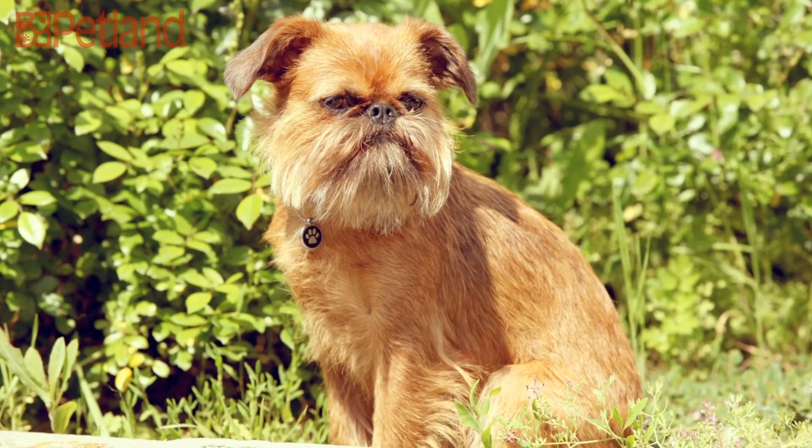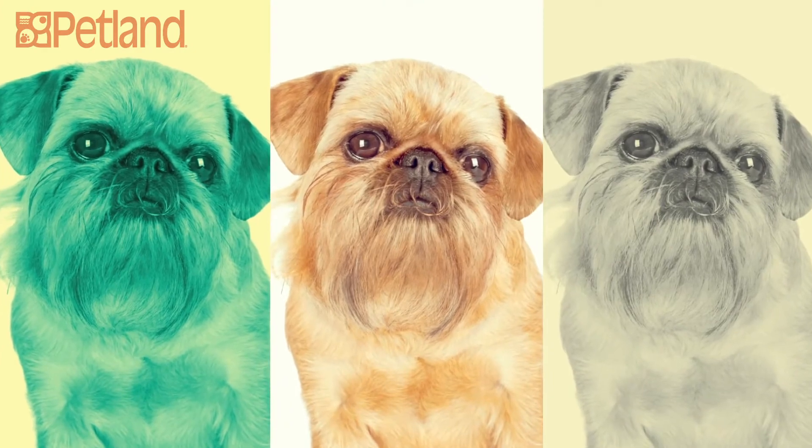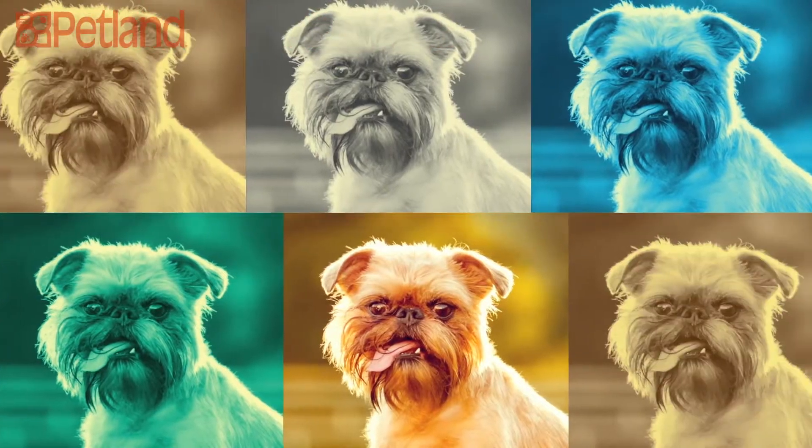The Griffon's flat face, prominent chin, and large wide-set eyes have led to many comparisons to the Ewoks or Wookiee creatures in Star Wars.